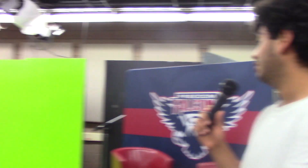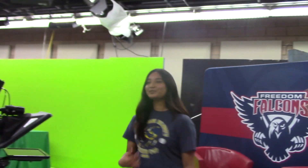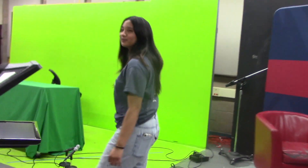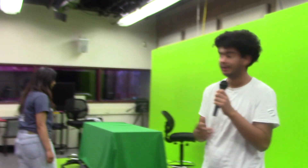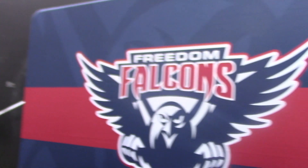You might think we're in a news station, but really it's just the green screen and that's just how the process goes. You may not see the behind the scenes, but there's so much work that goes into making videos and projects. There's so many cameras and technicalities that go with it — the editing, everything — it's a whole process.